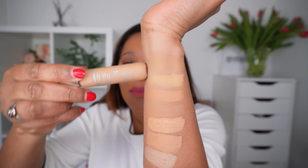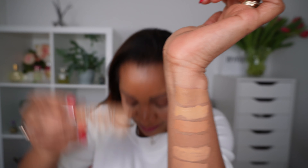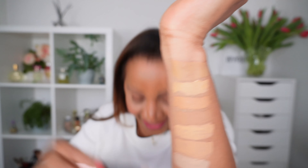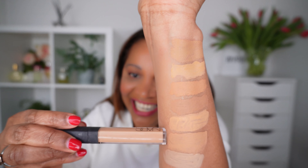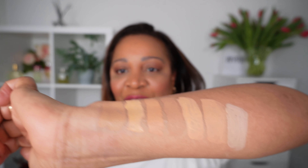This is NARS Radiant Creamy in the color Caramel, and Max Factor Master Touch in the color Beige. Looking at the swatches again, the Dior Backstage in 4W is much darker than when applied. Depending on what you use this concealer for, performance will vary. This is probably better for the body or for spot concealing.